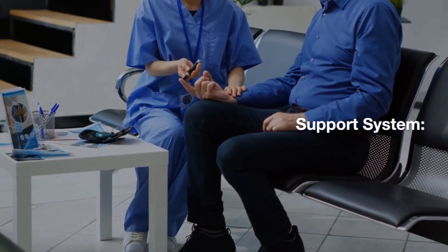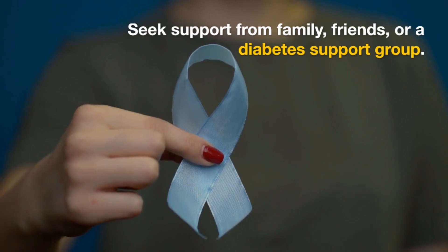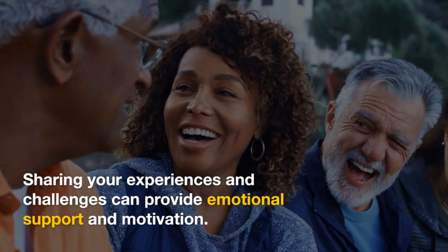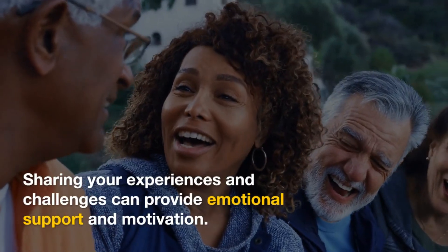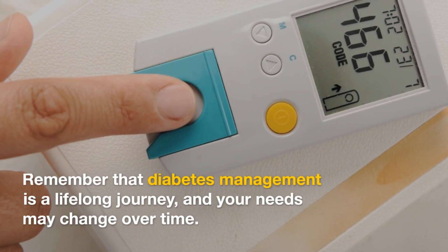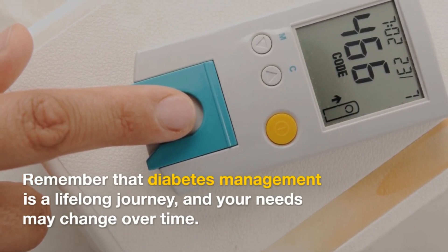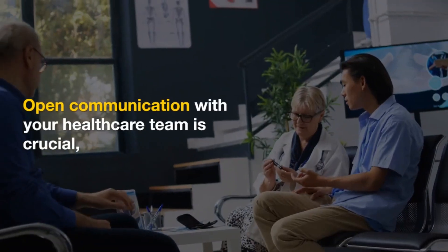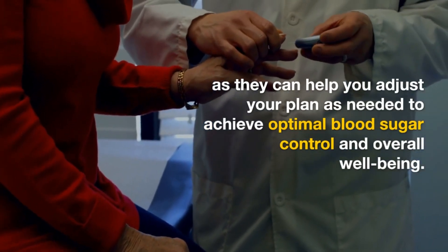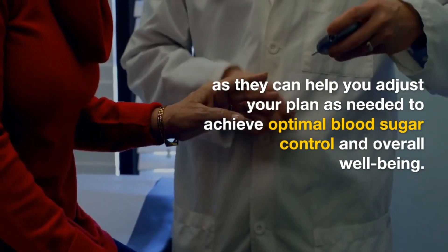Support system. Seek support from family, friends, or a diabetes support group. Sharing your experiences and challenges can provide emotional support and motivation. Remember that diabetes management is a lifelong journey, and your needs may change over time. Open communication with your healthcare team is crucial, as they can help you adjust your plan as needed to achieve optimal blood sugar control and overall well-being.